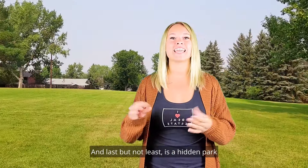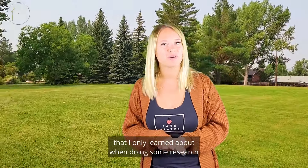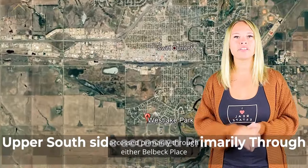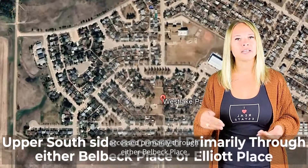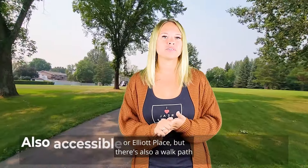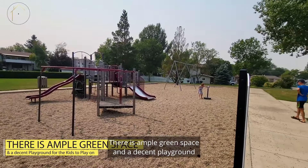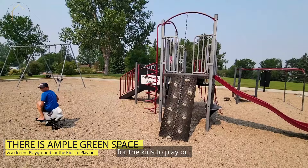Last but not least is a hidden park that I only learned about when doing some research for this video — Westlake Park. This park is on the upper south side, accessed primarily through either Bobeck Place or Elliott Place, but there's also a walk path that comes down from Birk Crescent too. There is ample green space and a decent playground for the kids to play on.